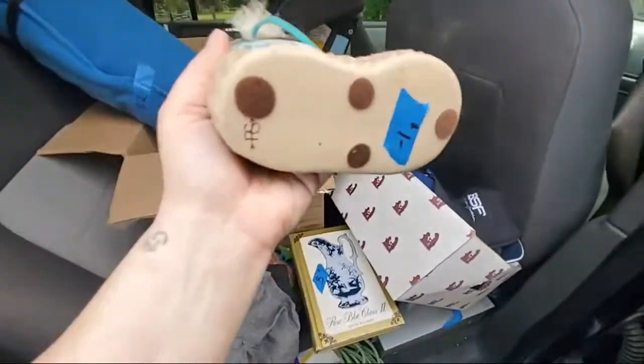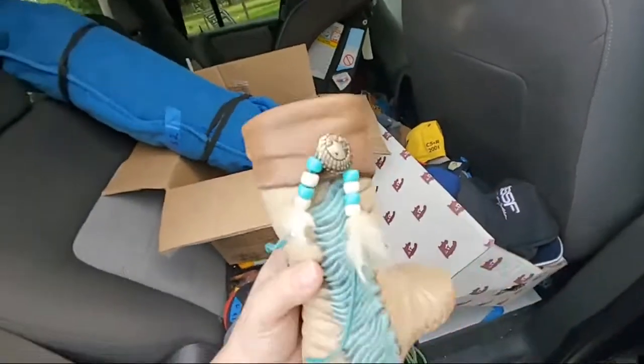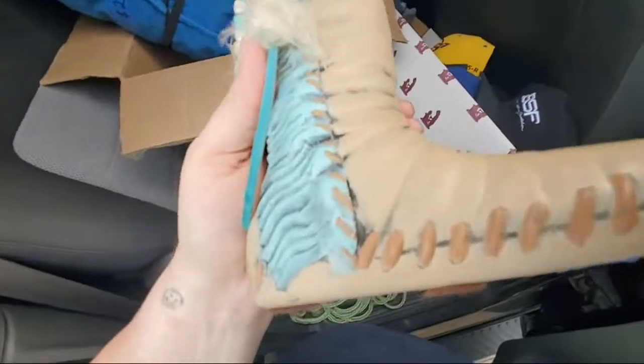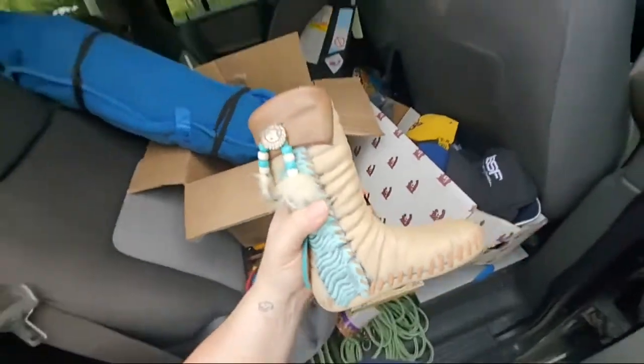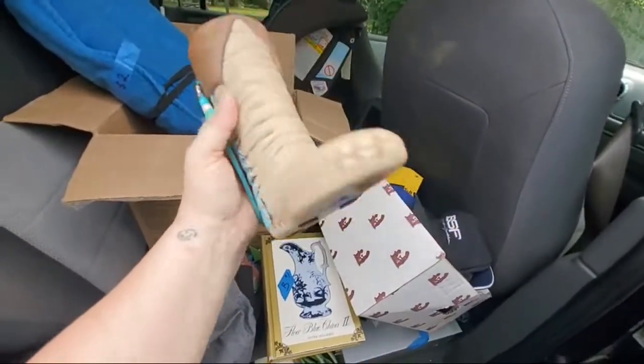I also got this for a dollar. I don't know this marking and I need to look it up because I think it's probably worth like — actually there's a name there, it says 1990. It says J-something, 1990. I have a feeling this might be worth some money too — pretty cool piece.